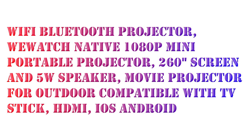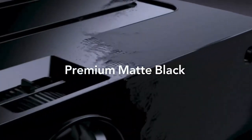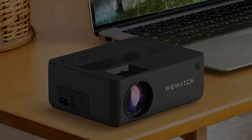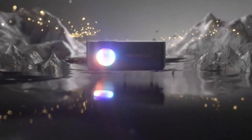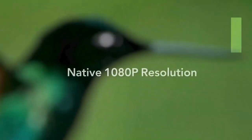I want to review the Will Watch mini projector — a Bluetooth projector with native 1080p full HD resolution, a brightness of 13,500 lumens (150 ANSI lumens), and a 10,000 to 1 contrast ratio. This portable projector brings out every detail, injecting life into your movies and games.